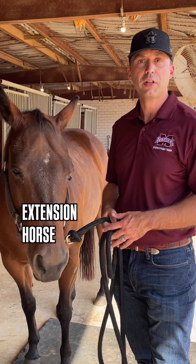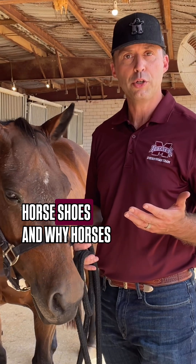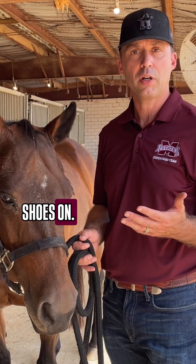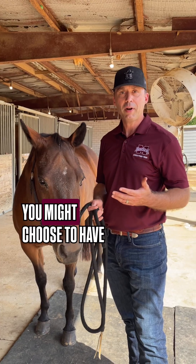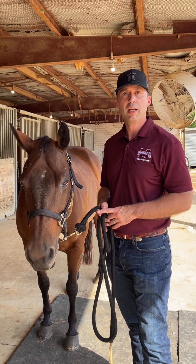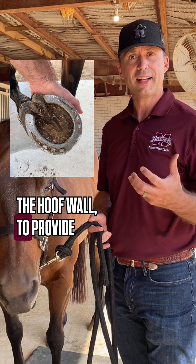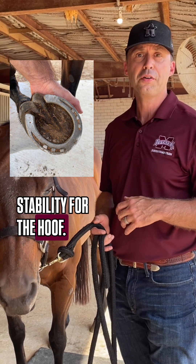My name is Clay Cavender. I'm a professor and extension horse specialist here at Mississippi State. Today we're talking about horseshoes and why horses might need to have shoes on. There are a lot of reasons why you might choose to have shoes or not have shoes, but if you choose to put shoes on a horse, it's a good avenue to provide support for the hoof wall and to provide stability for the hoof.